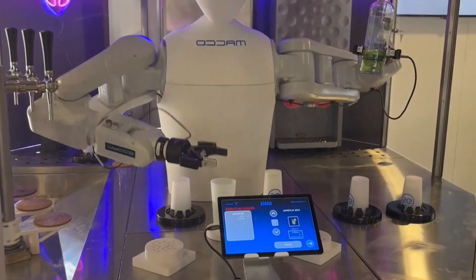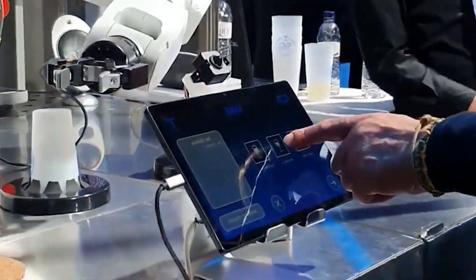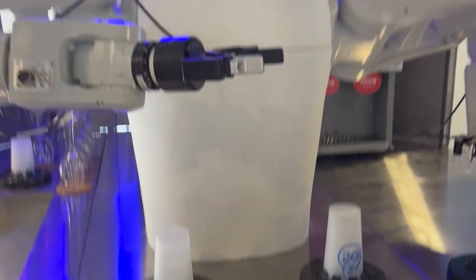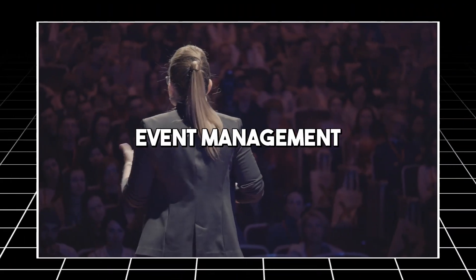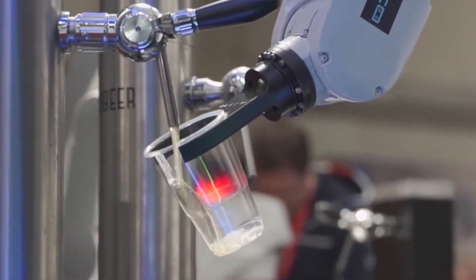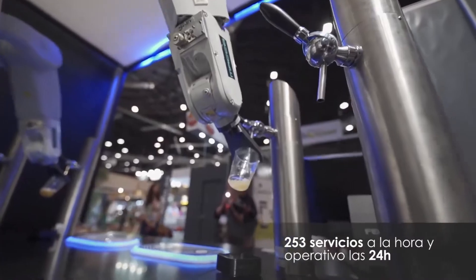Moreover, Kaimi's application in the hospitality sector is an example of how humanoid robots can be tailored to specific industry needs. Its success in efficiently serving customers and managing transactions hints at broader implications for the use of humanoid robots in various service-oriented businesses, including retail, tourism, and event management. The development and deployment of Kaimi mark an exciting advancement in humanoid robotics, demonstrating how these machines can be specialized to improve service delivery and customer experience.